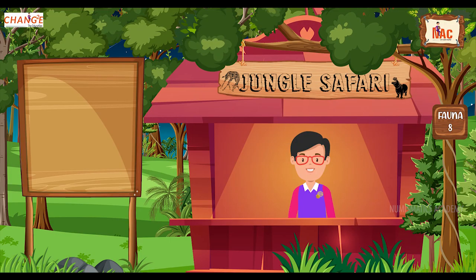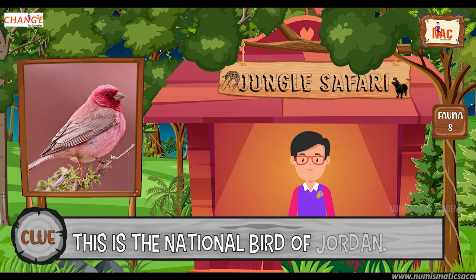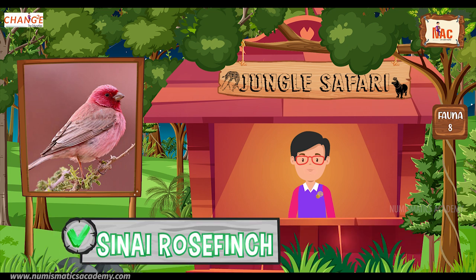Okay, here's the next one. Do you know what this bird is? Okay, let me give you a clue. This is the national bird of Jordan. Did you find it? If not, here's another clue. The scientific name of this bird is Carpodacus synoicus. Yes, you are absolutely right. It's the Sinai Rosefinch.